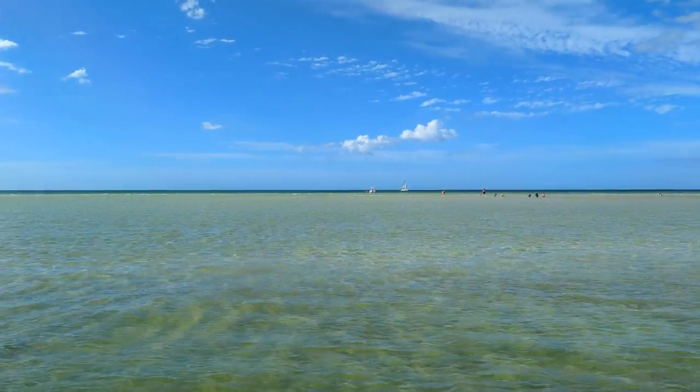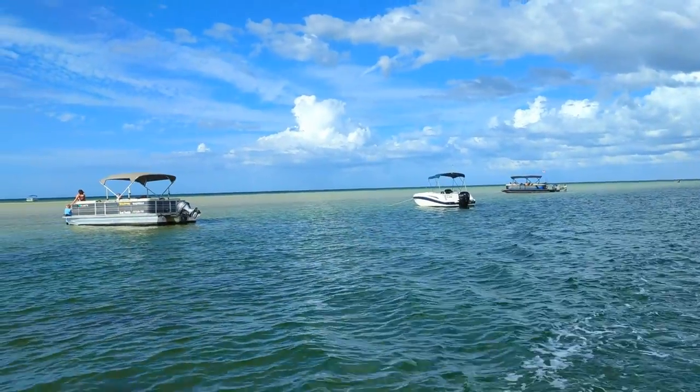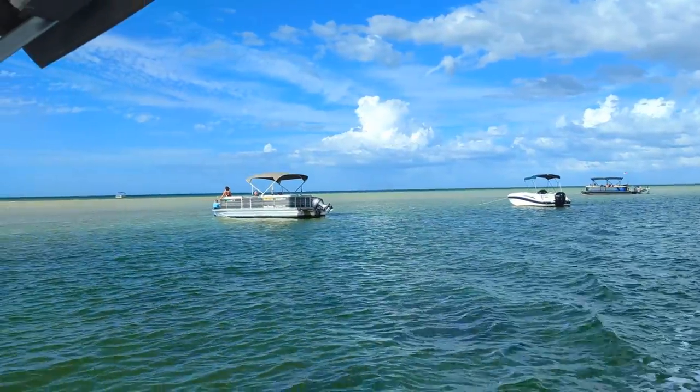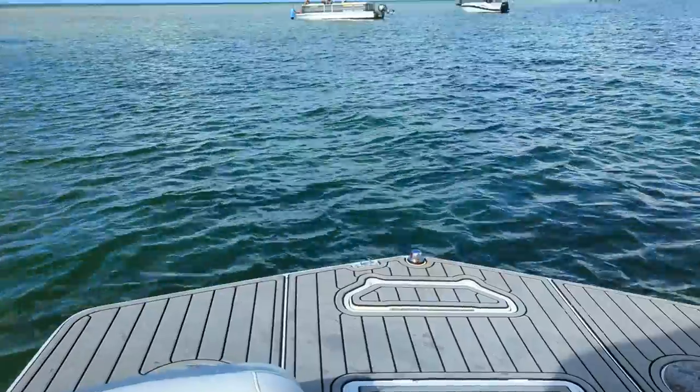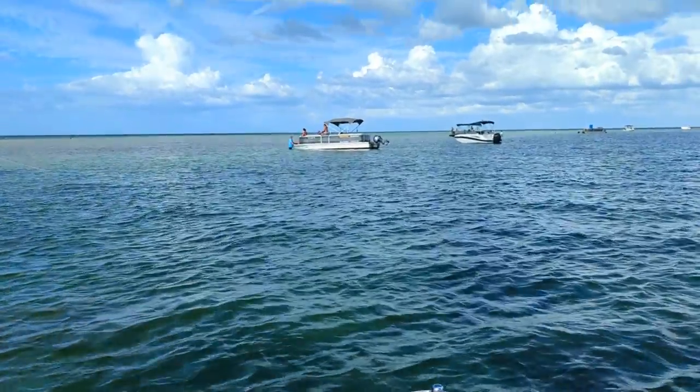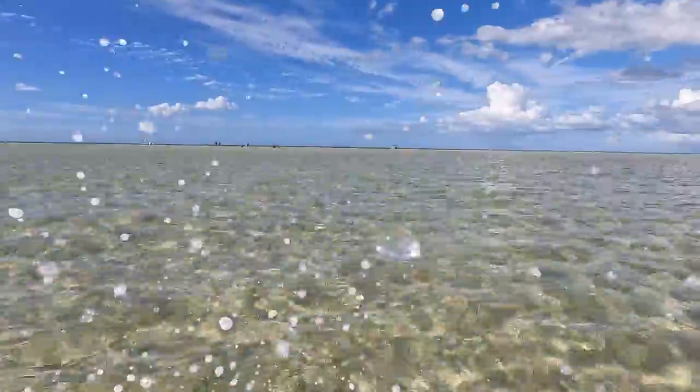Considering this fact, along with the stunning beauty of the sandbar, it came as no surprise that this is one of the area's most popular weekend boating destinations. Not content just taking in the views from the boat, Skylar ran out into the shallow water to experience the view from the middle of the sandbar.